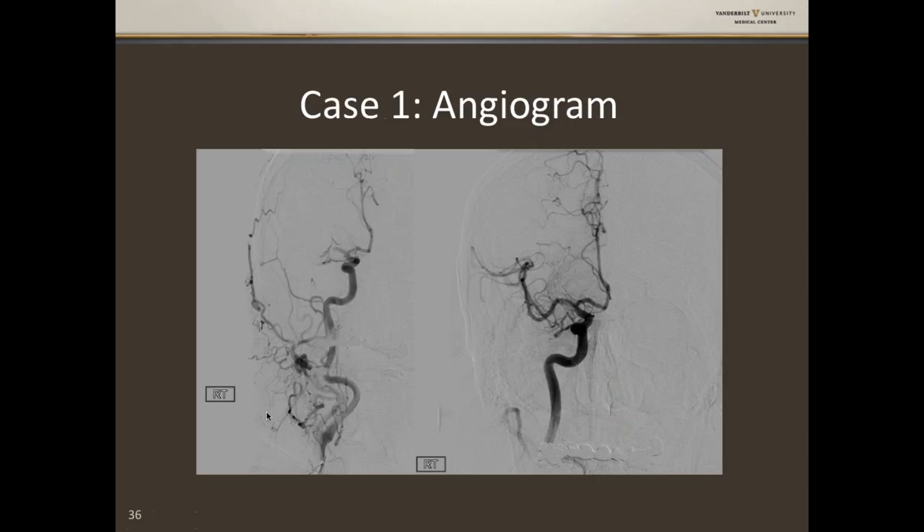On the angiogram, this carotid injection goes up normally. There's a gap from dental fillings — not pathologic. ACA looks perfectly normal. MCA — abrupt cutoff right there. Post-thrombectomy using a stentriever, blood is coming up the carotid normally, ACA looks great. MCA is not perfect, but certainly a vastly better result than the pre-procedural images.